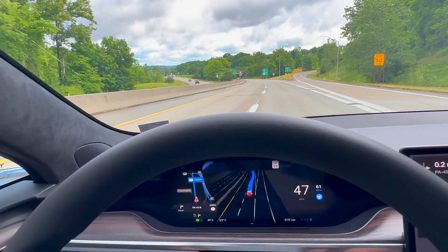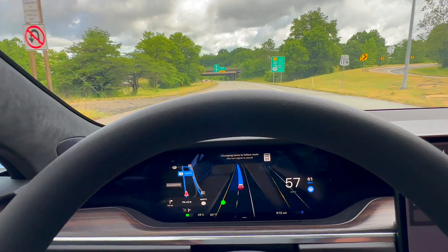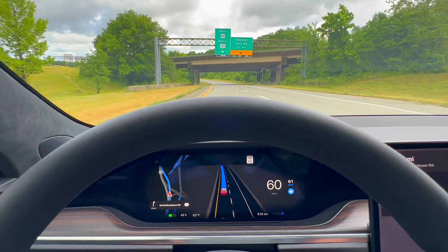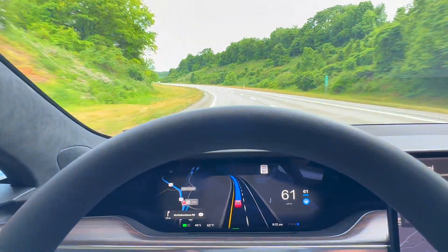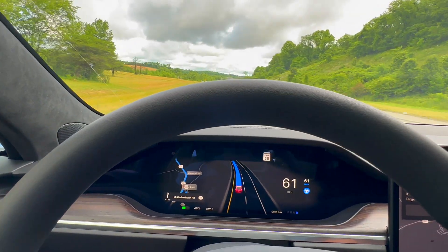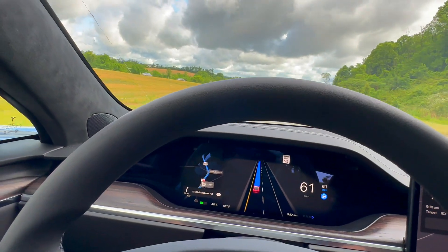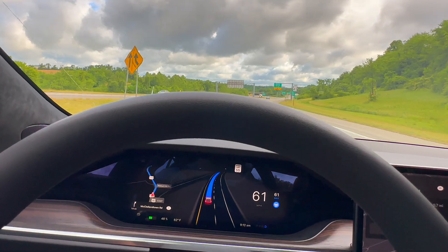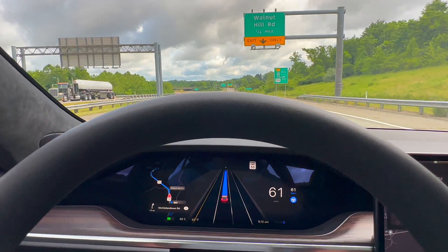Moving over one lane, moving over again — now going to move over to the second lane. A little bit of jerkiness here and there, but I am thoroughly impressed with this update. I did not expect so many improvements. After reading others' experiences with 11.4.3, I really wasn't expecting a whole lot. So this is a pleasant surprise.